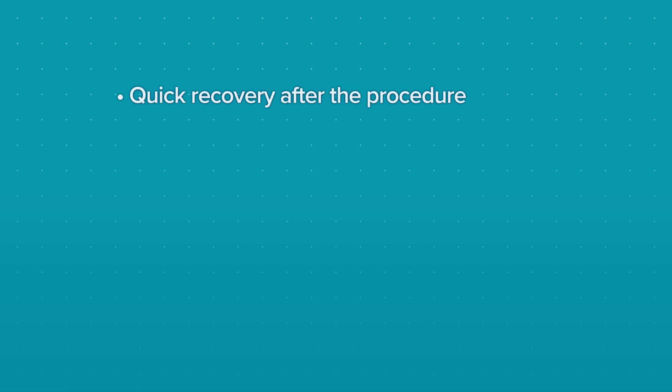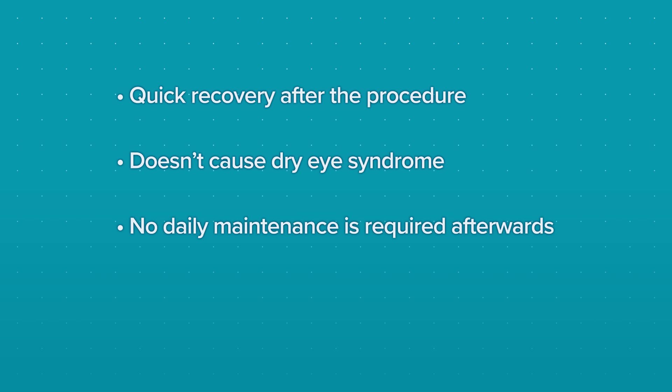Recovery from the procedure is also quick since no corneal tissue is removed. The lens doesn't cause dry eye syndrome. There's no daily maintenance required afterwards. And although it's intended to be permanent, for your peace of mind, it can be safely removed by your doctor later on.